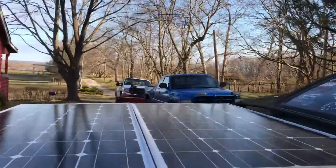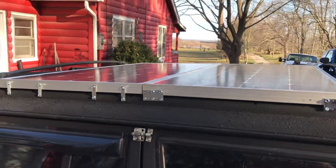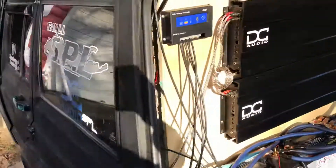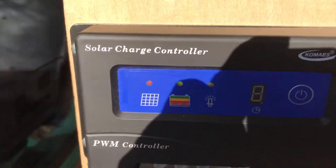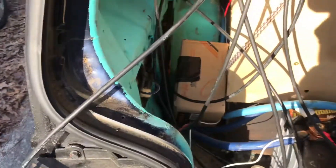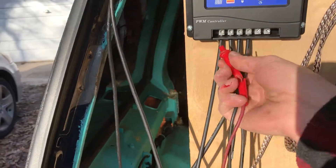Alright, we got two solar panels, identical, 100 watts a pop, so 200 watts total. Relatively sunny day, so they're not charging too good, but as a proof of concept — cable management, I got it.